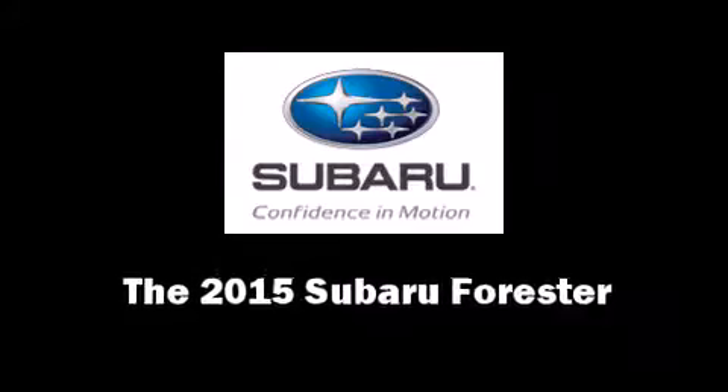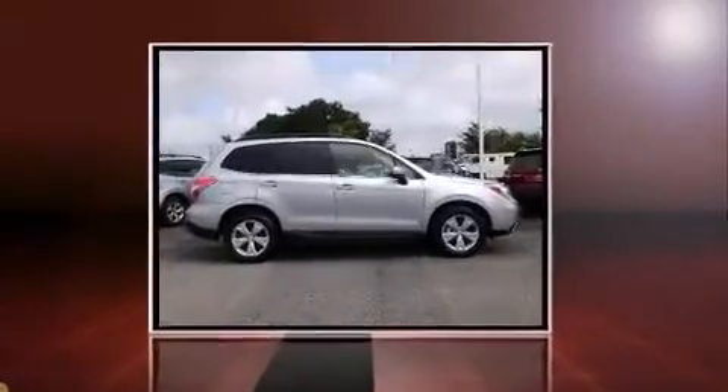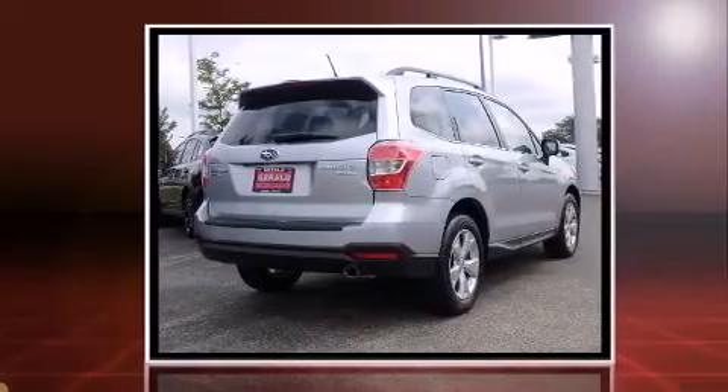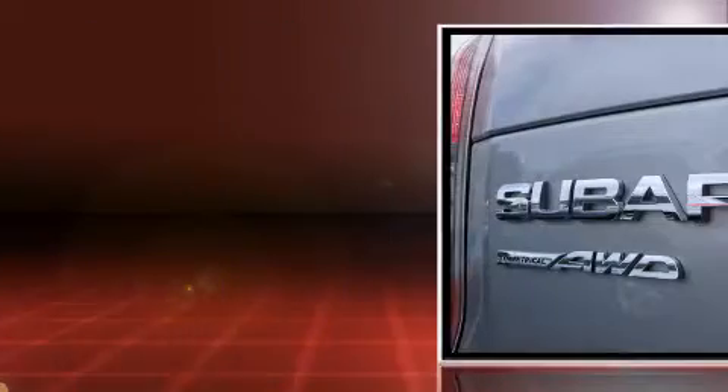The 2015 Subaru Forester features all-wheel drive versatility, an automatic transmission, and a 2.5-liter four-cylinder engine — a wealth of standard features means that you no longer have to sacrifice.